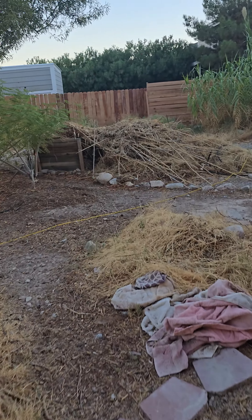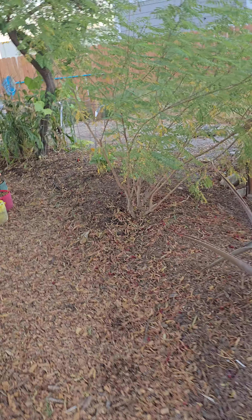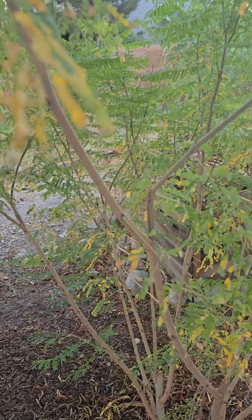One of my chores is to walk around this entire yard and pick up all the dog poop that's everywhere. I decided a while ago I'm taking this guy, so I'm not really worried about him.